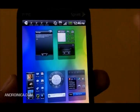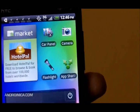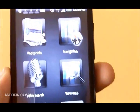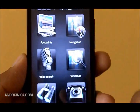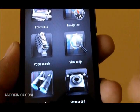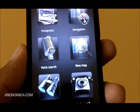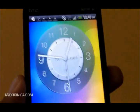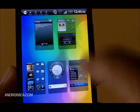Also new are changes to the car panel dock. It now has six shortcuts — before there used to be only four. As you can see, you can use Footprints, Navigation, Voice Search, etc. To exit, you just press Menu then Exit.